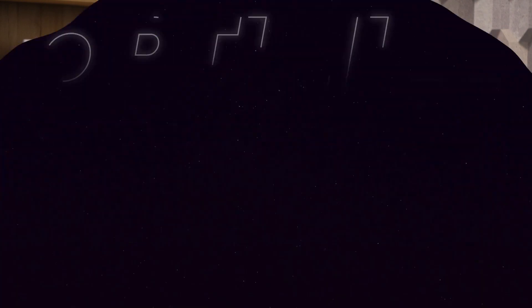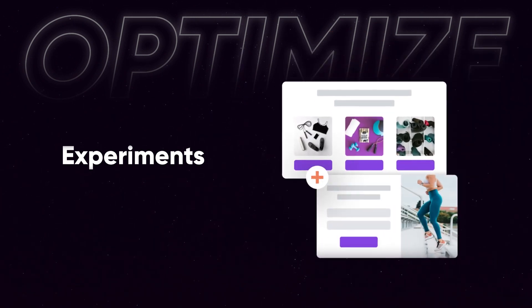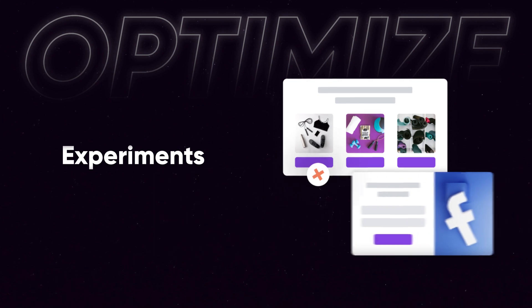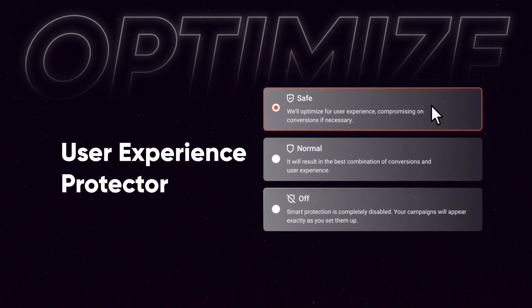And third, it allows you to manage and optimize all your campaigns like no other personalization tool on the market. Our new experiments feature allows you to not only A/B test any message against any other message or no message at all, but also to test the performance of different message combinations. Plus, we've made tons of tweaks to simplify the process of creating and managing your personalized messages, like our new user experience protector feature, which ensures that your visitors will never be overwhelmed by your messages. There's a lot to check out — we would love to see you join the Optimunk family, and we have a completely free package you can use to get started. See you there!